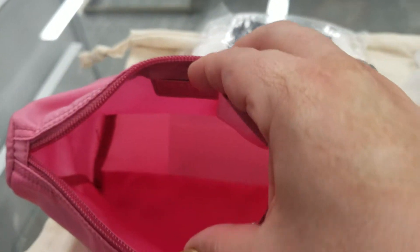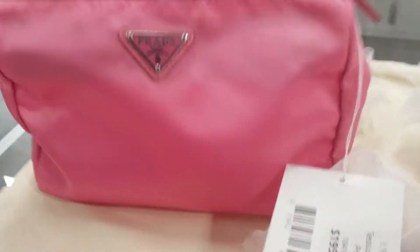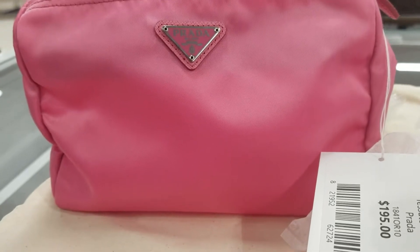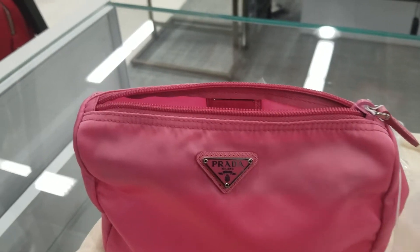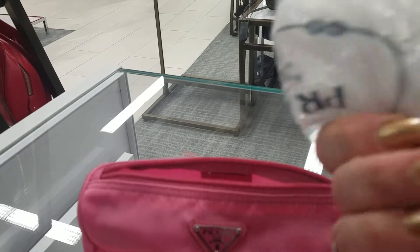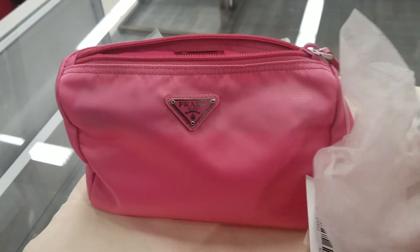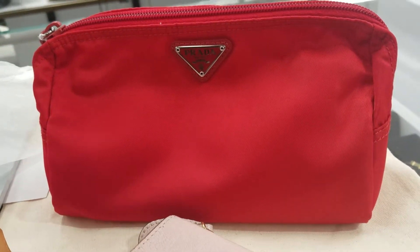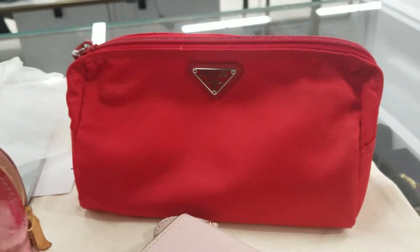A zippered pocket which keeps everything even more organized. So this beautiful pink Prada makeup bag is perfect for Valentine's Day. I think it has its own dust bag as they usually do, and the Prada card that goes with it. That's a good one. And this Prada — that's a really nice Valentine red, and it's the same inside as the pink one.